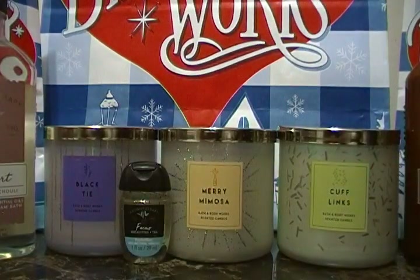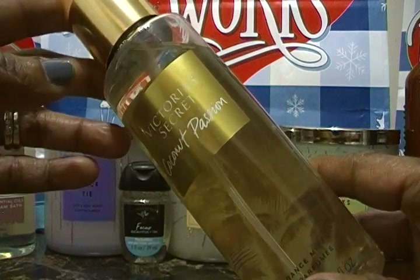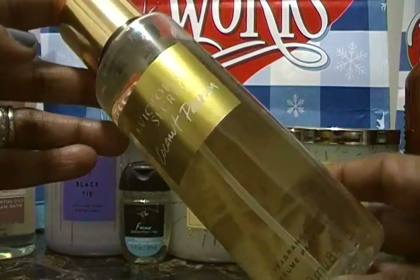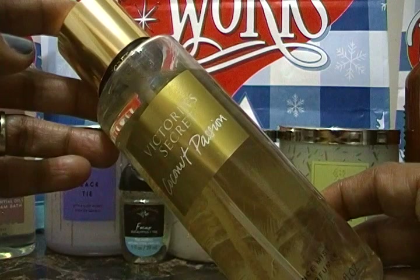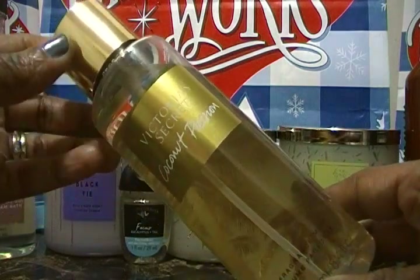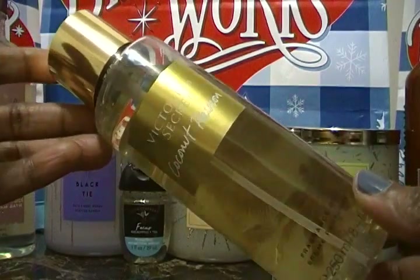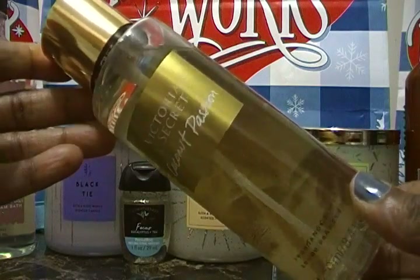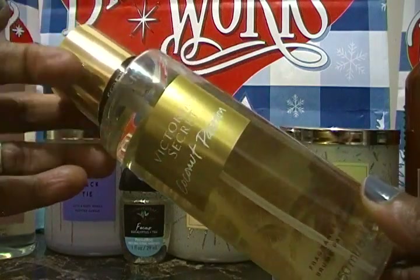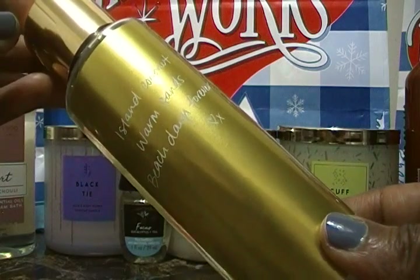The last item is not from Bath and Body Works but from their sister store — my wife took me into Victoria's Secret and while buying some intimate items, she purchased me the Victoria's Secret Coconut Passion fragrance mist. It smells so good! It's been a long time since I bought body care from Victoria's Secret — that was really the thing back in the day. The fragrance mist says 'island coconut, warm sands, beach days forever' — really cute.